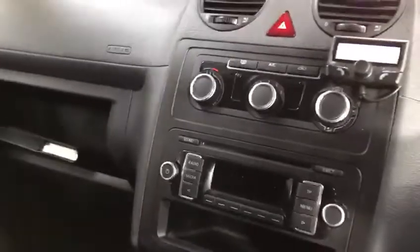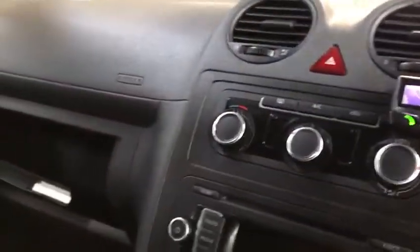It's coupled to a five-speed manual gearbox. You've got AM/FM radio, air conditioning, which is fantastic, storage on top of the bulkhead, and an aftermarket Parrot Bluetooth set as well, which has been checked and tested.